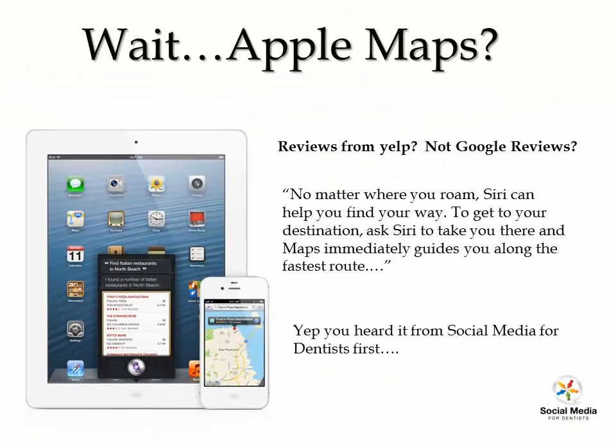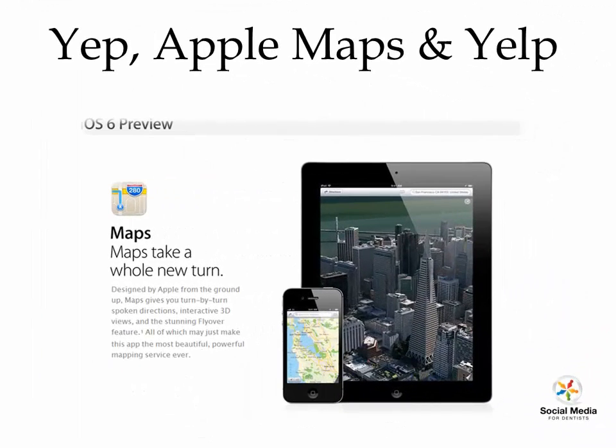Apple Maps is their new proprietary mapping system, so when you search for a location you're going to be using Apple Maps. Siri will also be using Yelp to get business reviews. You can read all about this on Apple's website — they've got a listing of all the new features on the new iPhone, iPad, and the new software release.